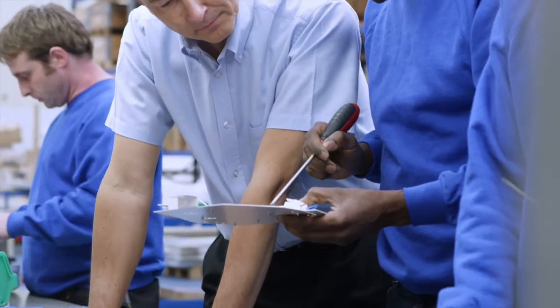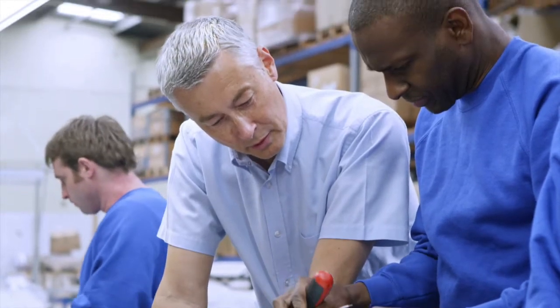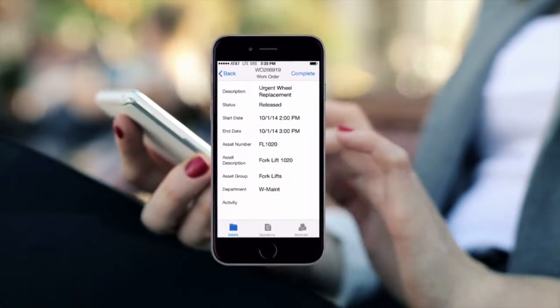Ensure worker safety by enforcing closed-loop inspection procedures. And with maintenance on your mobile device, report problems in real-time so you can take action immediately.